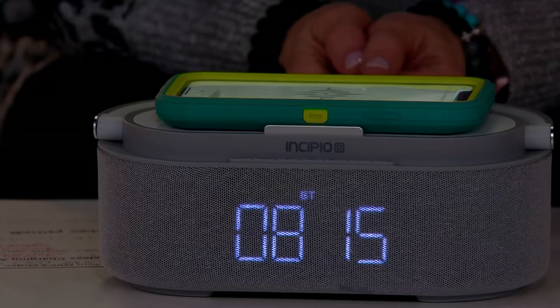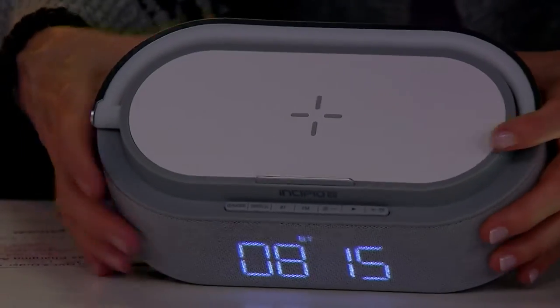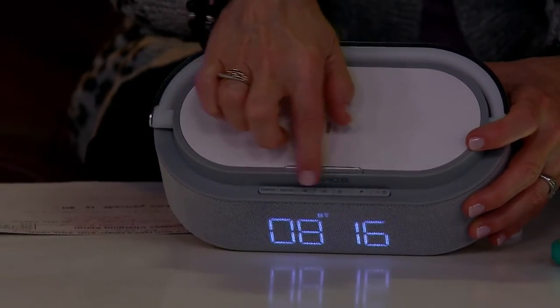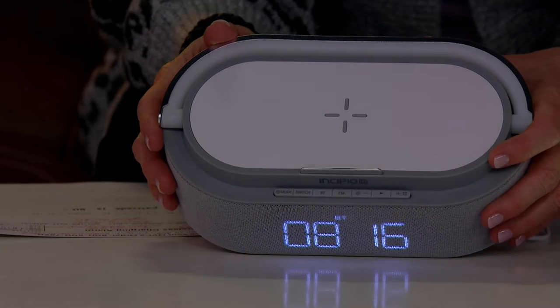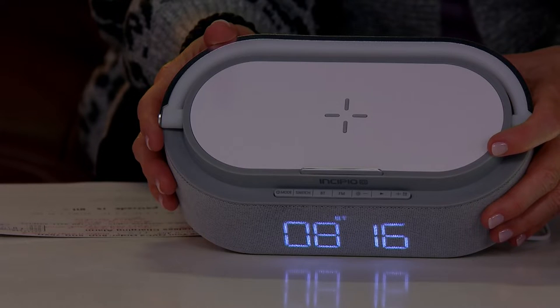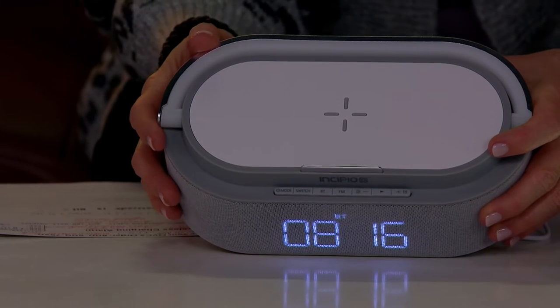For the buttons on top, you have Mode and Switch — that allows you to set the time. It's also an alarm clock and will display your date as well. You have the ability to connect Bluetooth devices so you can play your favorite music, and there's also an FM radio capability built in.